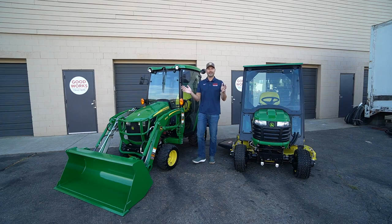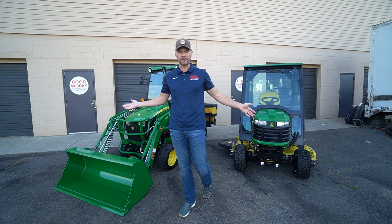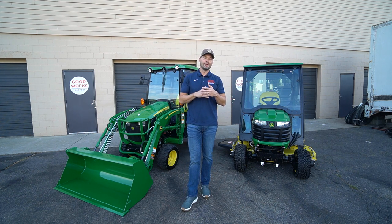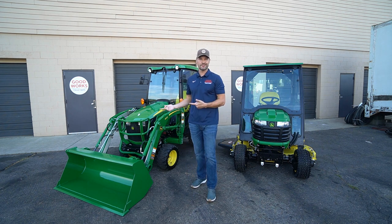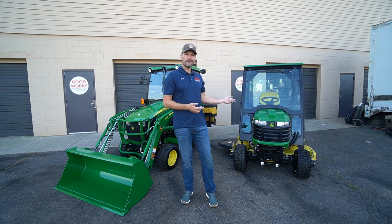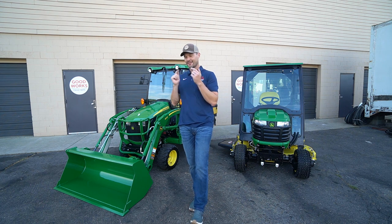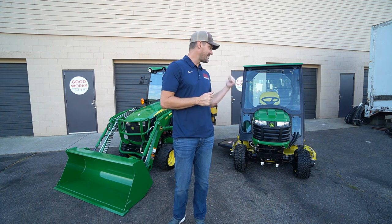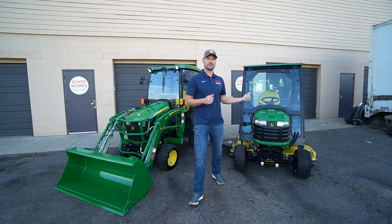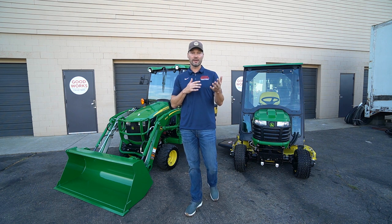I've gone back and forth multiple times between the X7 series and the one series. It's really personal preference depending on what you're going to use it for. If you want a front end loader, get yourself a one series. If you just want to mow and move snow, get yourself an X7. My opinion is that for the best bang for the buck, the one series is where it's at. The X7 is a beautiful, wonderful machine — I love using it. I had an X7 39.